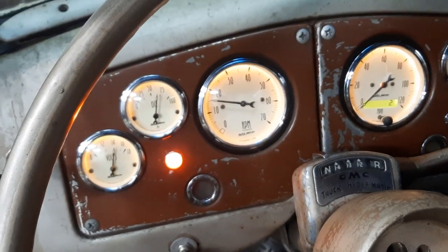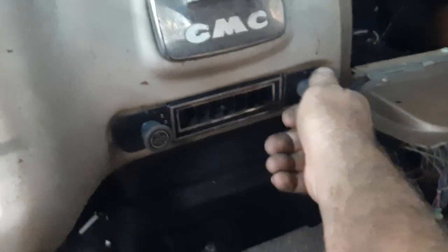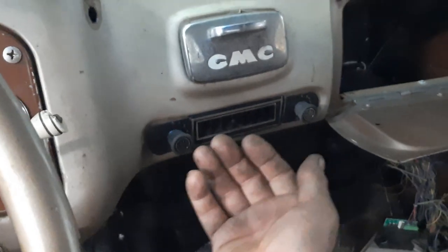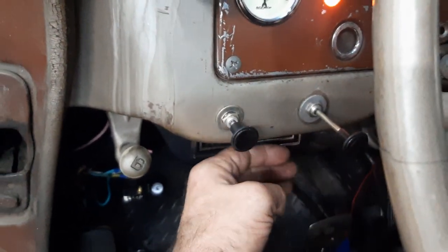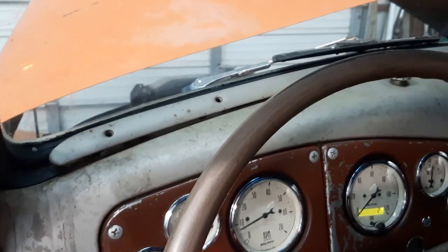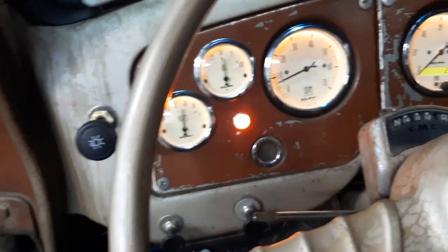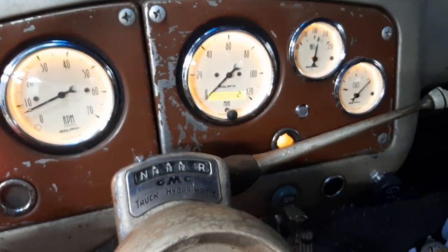We also turned to some of the interior. We went with a classic look on the gauges — Auto Meter classic-style gauges. We added AC and heat, defrost, lights, dome light, turn signals, and wipers.